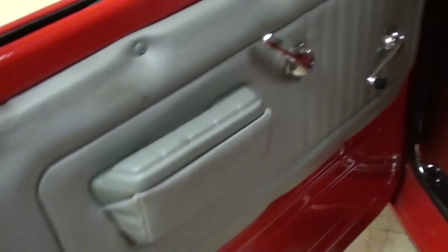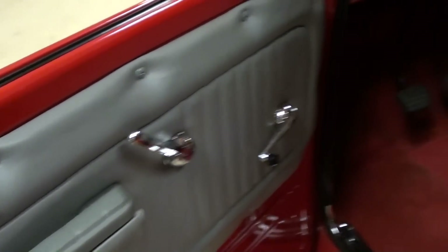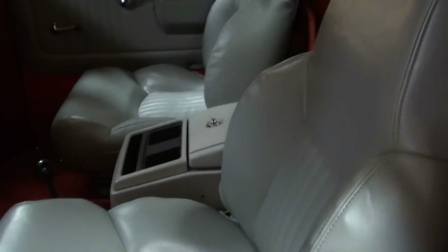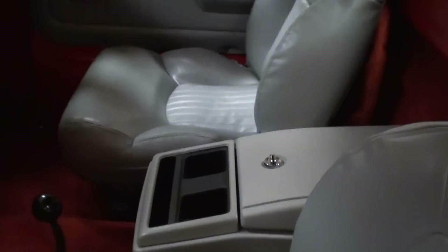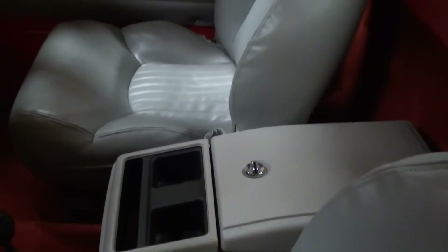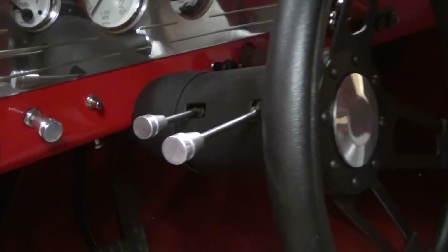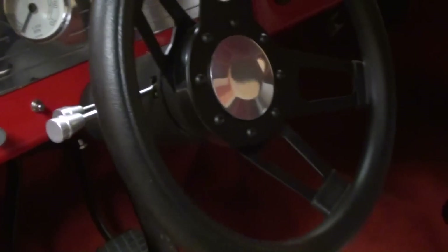Here we'll take a look inside. You can see all the interior — nice door panels there, and a really nice set of bucket seats with tall backs and side bolsters that'll kind of hold you in place. They have a center console between them as well, looks really sharp. And it does have a tilt steering column with some billet accessories on it.